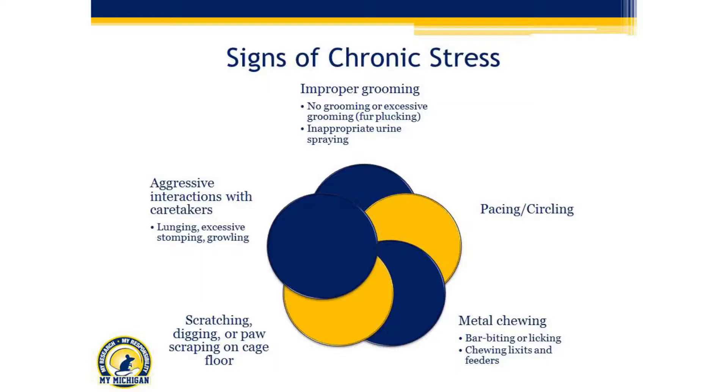Some signs of chronic stress we particularly see in socially isolated rabbits include improper grooming — either no grooming or excessive grooming like over-barbering or fur-plucking. In older singly-housed males, we'll see inappropriate urine spraying where they cover themselves in urine and won't clean it off. We'll see pacing and circling, metal chewing, scratching or digging — sometimes they scratch so much they rip their nails off. We'll see aggressive interactions with caretakers, which is notable because rabbits are not a naturally aggressive species.